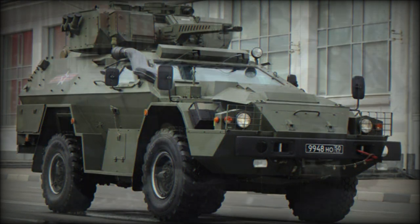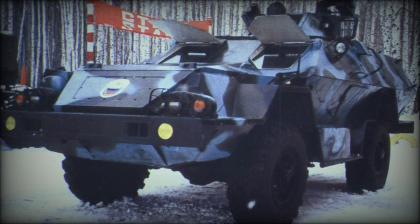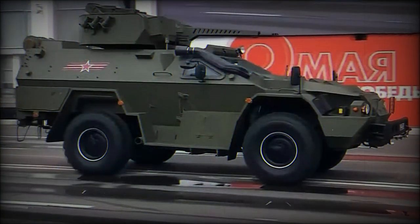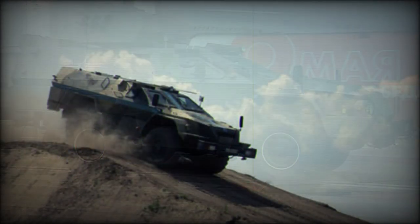The BPM-97 provides seating for up to 12 troops, including the driver and commander. Troops dismount via side or rear doors, and there are also roof hatches. Some firing ports are provided for the troops.